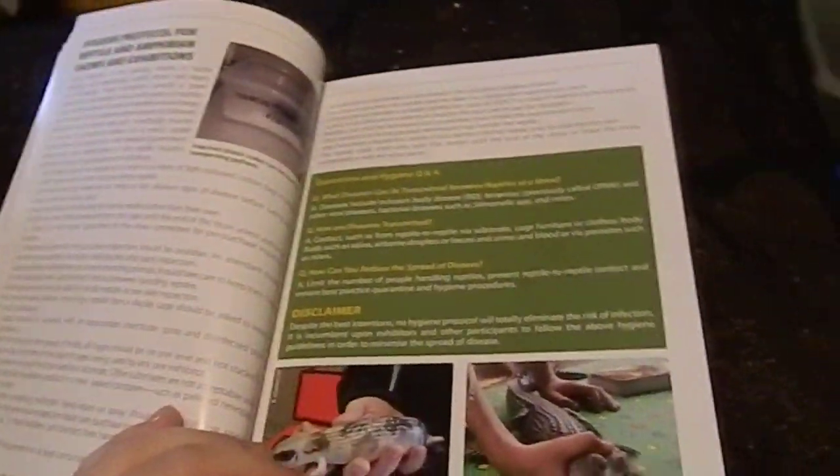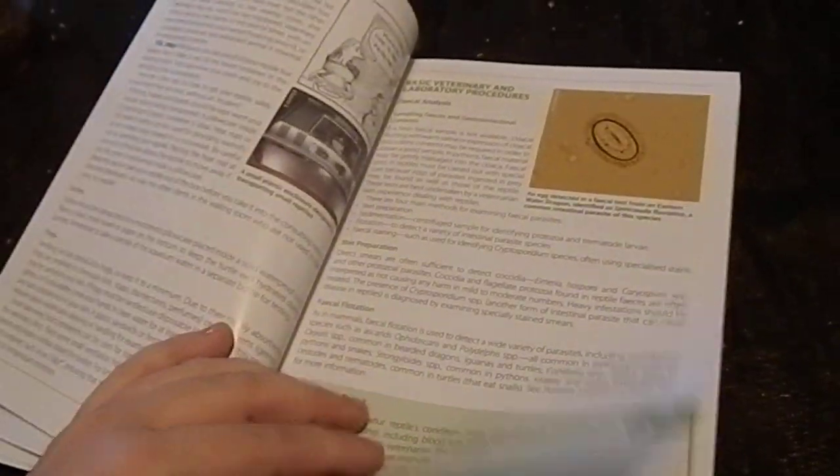I like the section on quarantine — that's good. A lot of people don't put much value on that. The bigger your collection gets, the more importance you need to place on quarantine.